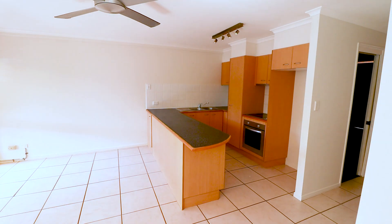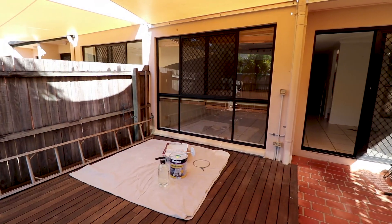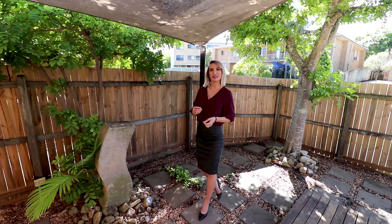This three bedroom, two bathroom townhouse with a lockup garage is great for an investor or an owner-occupier. The kitchen living area flows seamlessly out to your own private shady courtyard.